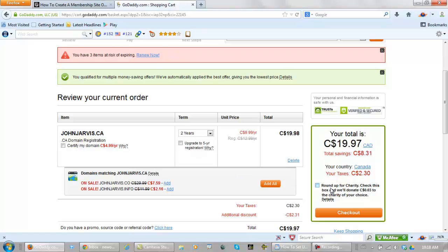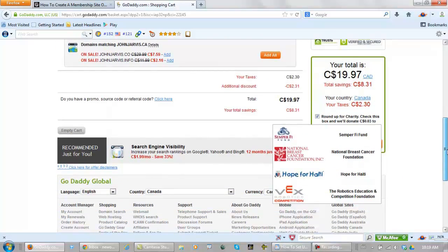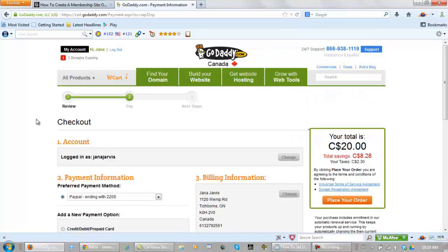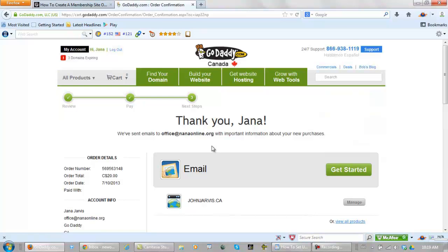They give us the option to round up for charity — it would add three cents onto this order, so let's do that. Pick your charity and check out. Here they give you the option of paying with a credit card or PayPal. I'm choosing PayPal. Place my order — and I just bought JohnJarvis.ca.